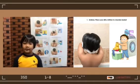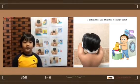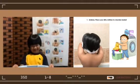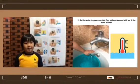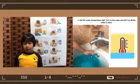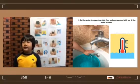Number 1: Undress. Place your dirty clothes in the laundry basket. Number 2: Get the water temperature right — turn on the water and let it run until it's warm.